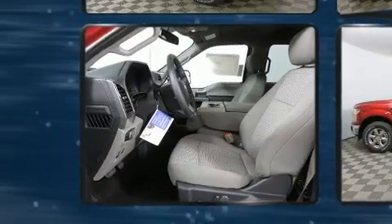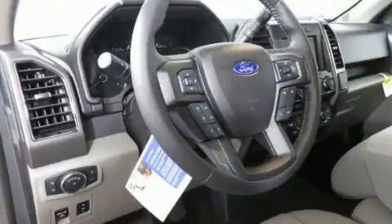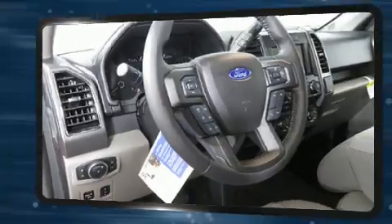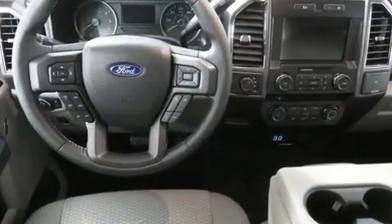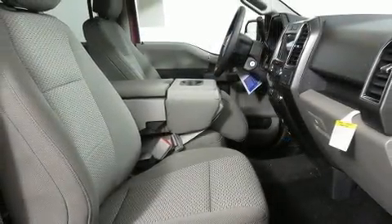It's equipped with tons of terrific amenities, but it won't break your budget. Like power windows, mirrors, and seats, one-touch window functionality, adjustable headrests in all seating positions, automatic dimming door mirrors, and air conditioning.